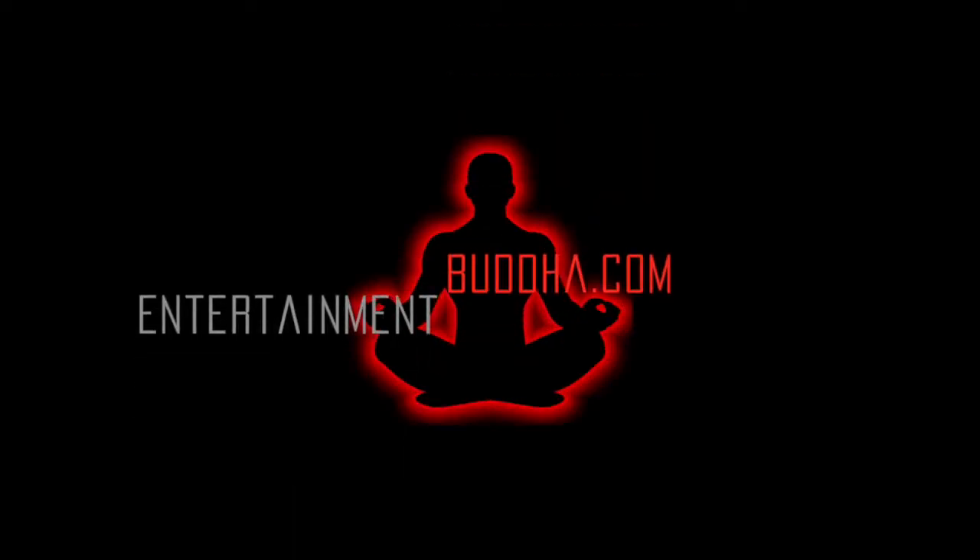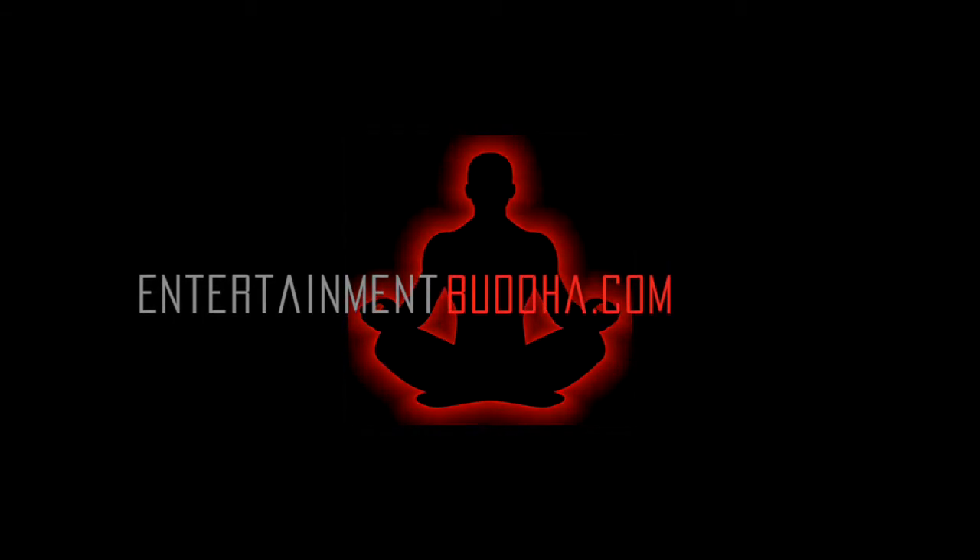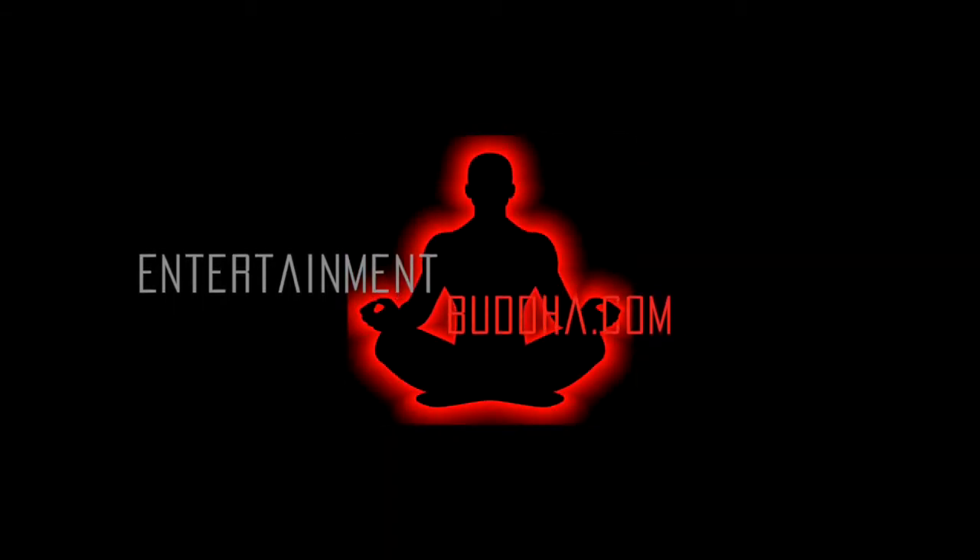Hey everybody, it's Matt from EntertainmentBuddha.com bringing you the August Loot Crate unboxing. This month's theme has something to do with heroes, unlike last month which was all about the villains.